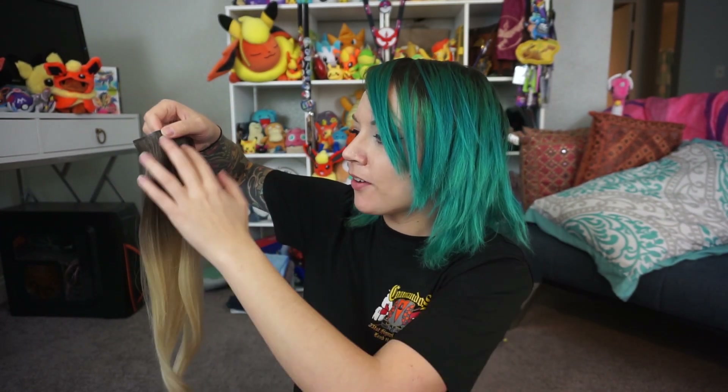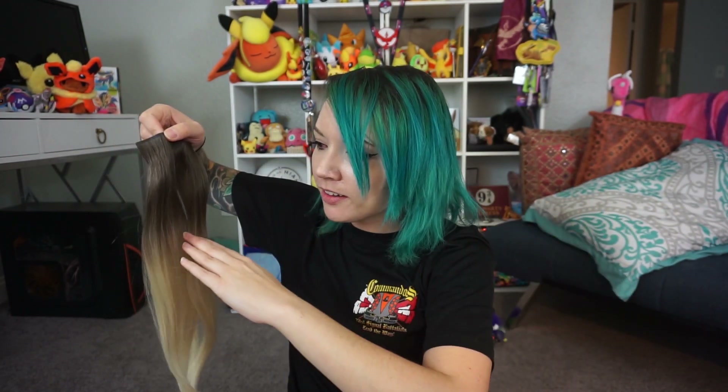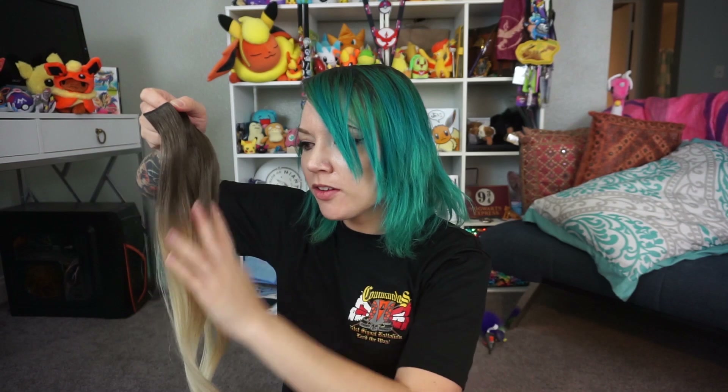I just bought these hair extensions. I want to show you how these hair extensions work - they're basically just clipped in. There are little clips at the top of them. It's a brown piece of hair that's been dipped bleach blonde at the bottom, and the reason I got that is because I wanted it to match the top of my hair. I'm trying to grow out the top of my hair brown.